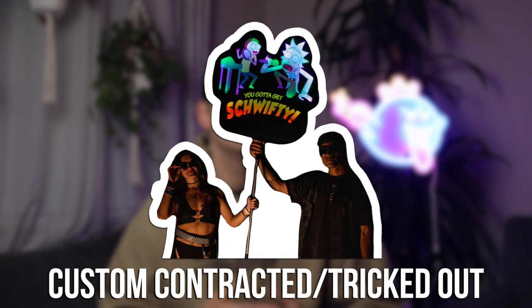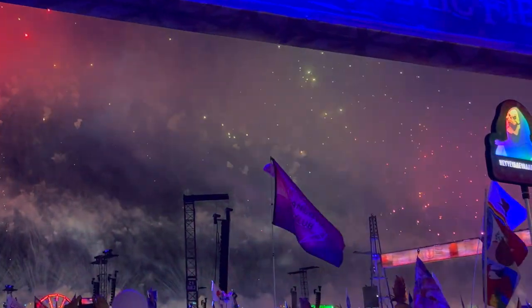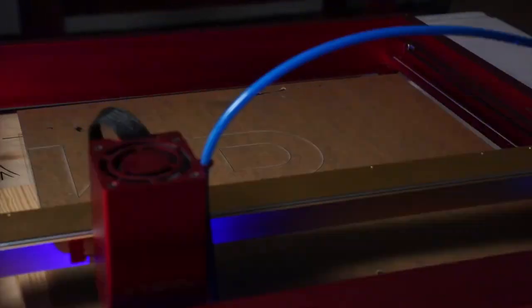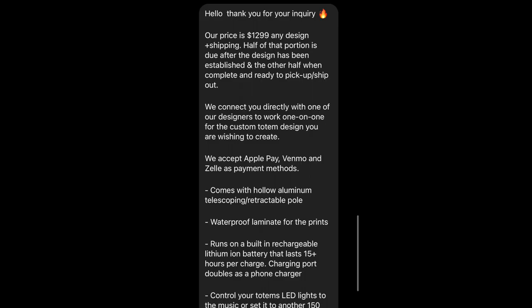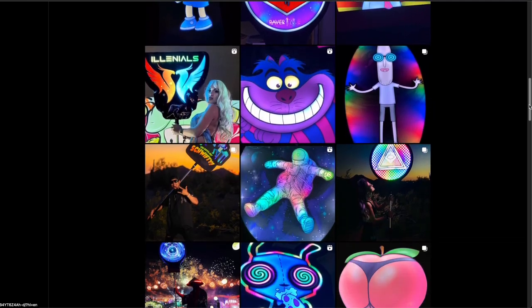Next up is customized or really tricked out totems. These are typically handmade and obviously very cool and super customizable, making them a great way to express yourself. The cons are that they typically have some sort of laser cut design that's extremely heavy, and based on the parts they're going to be higher quality and significantly more expensive. Also, you only get one design for the most part, so you don't have any interchangeability between festivals.